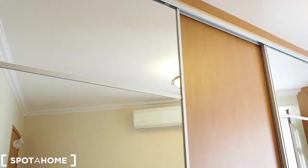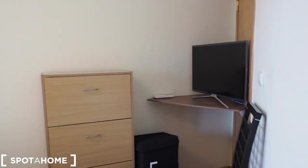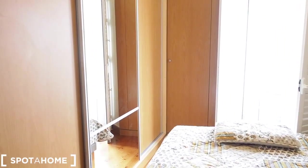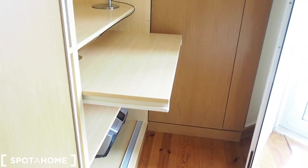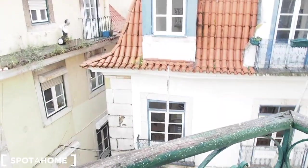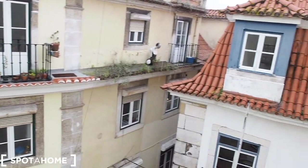Bedroom number one has a built-in wardrobe all the way, a double bed, TV, and a chair. The wardrobe also opens to a desk — if we move this door, we have a desk, which is very nice. You'll have your own desk and there is a chair as well. And let's have a look at the view — we are right in the historical part of the city. It's very busy outside but these windows are really amazing.